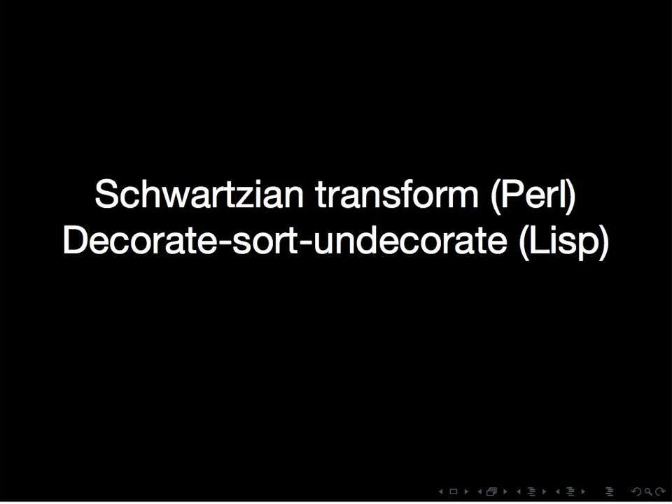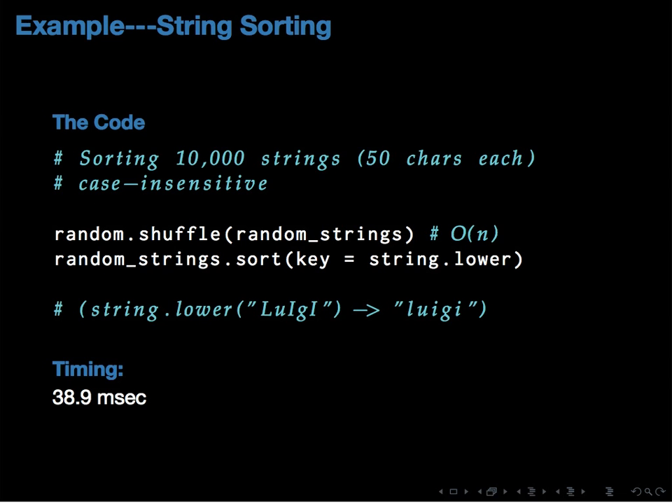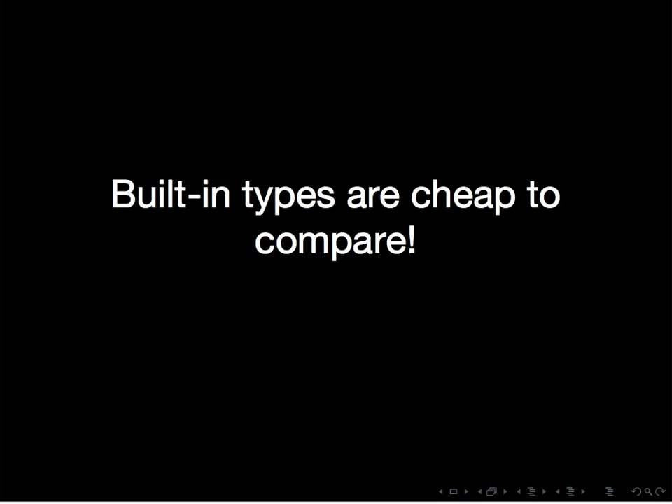We do this using a technique called key sorting. If you come from a Perl background, this is called a Schwartzian transform. If you come from a Lisp background, this is called decorate-sort-undecorate. To do key sorting in Python as of version 2.5, you provide an optional key argument to sort. Instead of a comparison function, you provide a function which transforms a value into the version by which you want to sort. For a case-insensitive sort, you just pass in string.lower — and that's basically only twice as slow as the default. Use key sorting where possible.